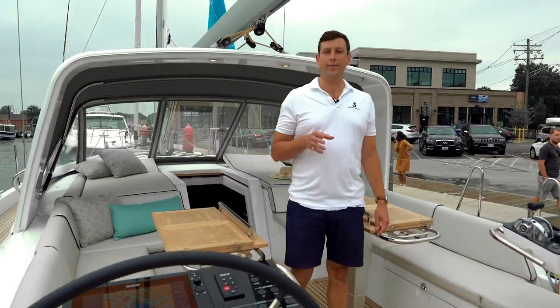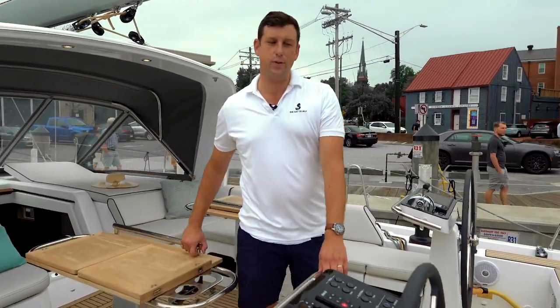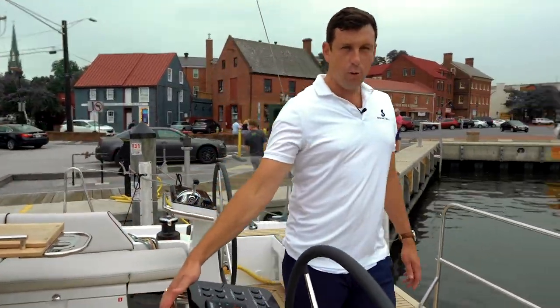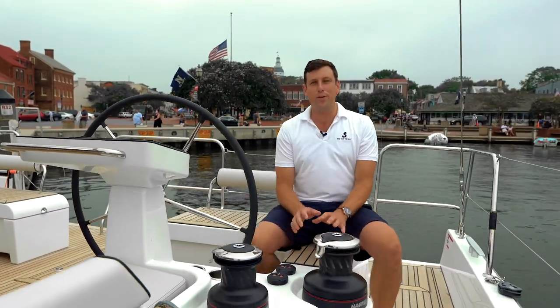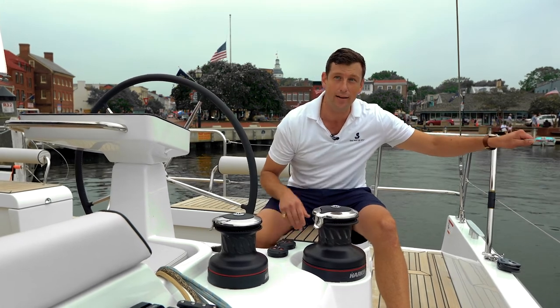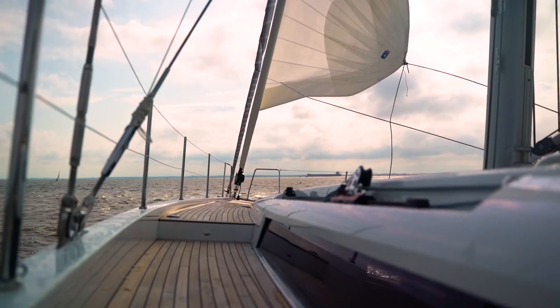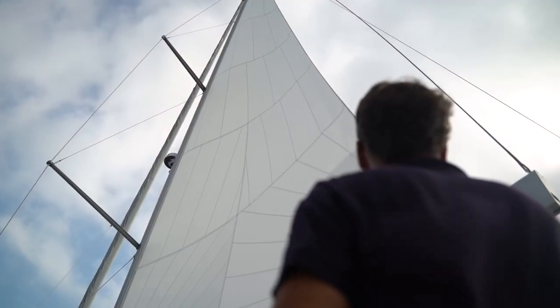Safety was also a key word when designing this cockpit and deck. Everywhere you go, there's a place to hold on. Underway, as I sit down here when we're sailing, I just love being here. I've got my winches right here, my high lifelines right here in case I need to walk to the foredeck. I've got a hand on the wheel and a perfect sight line down the deck and onto the sails. It's just ideal.